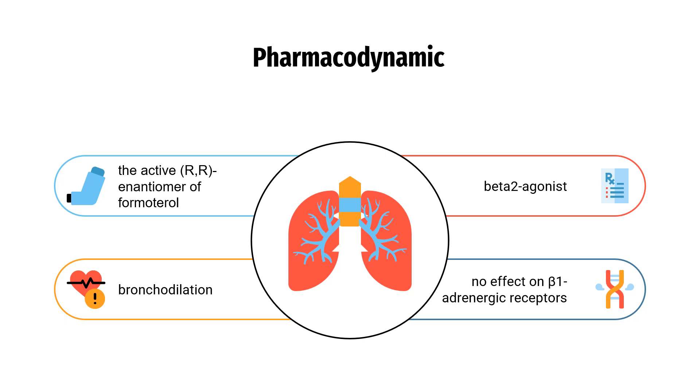The (S,S) enantiomer is about 1,000-fold less potent as a beta-2 agonist than the (R,R) enantiomer. R-formadarol seems to have little or no effect on beta-1 adrenergic receptors.